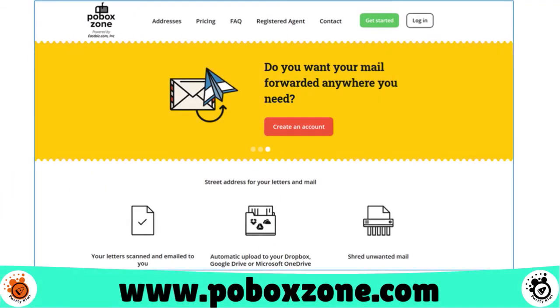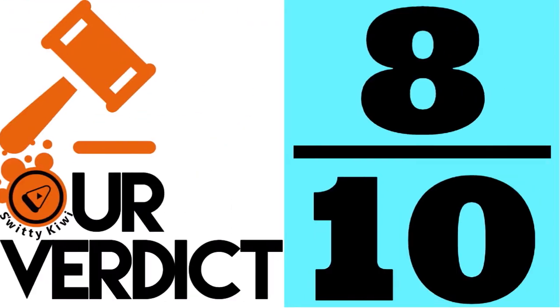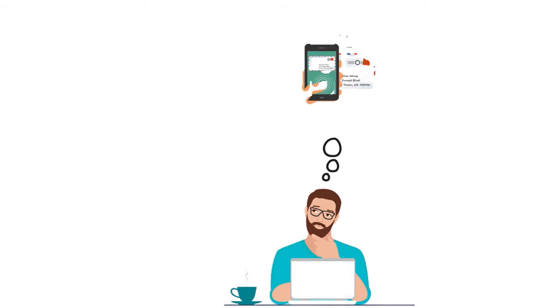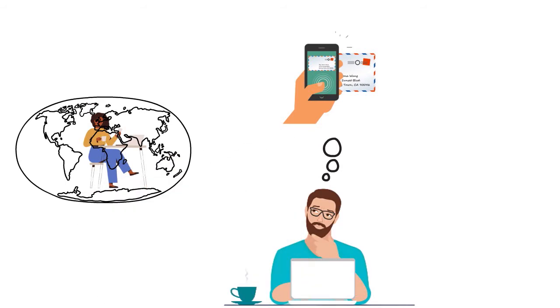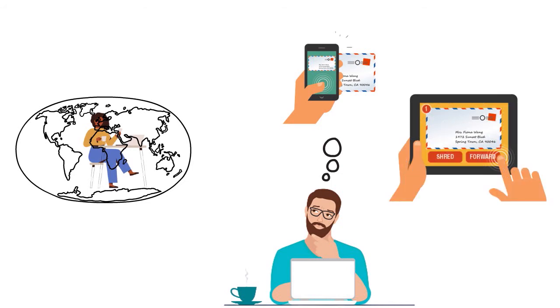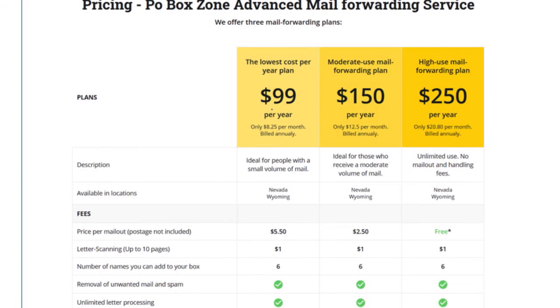Number 9, we have PO Box Zone. Our score: 8 over 10. If you're thinking about virtual mailbox services, think about PO Box — it's a great solution to go paperless. You'll get a street address that you can use in your mailing no matter where you are in the world. They will receive all your mail and letters, scan them, and upload them automatically to the cloud. Pricing: the lowest cost is $99 per year, then $150 a year for moderate-used mail forwarding, and $250 a year for high-used mail forwarding. All plans include letter scanning up to 10 pages, the ability to add six names to your box, unlimited letter processing, scanning letters, access to mobile apps, and shipping with USPS, FedEx, and DHL.